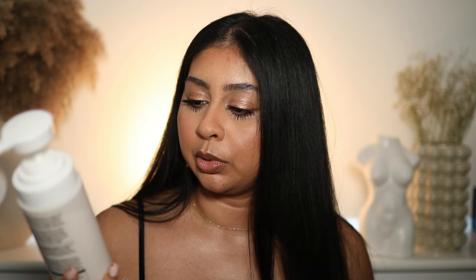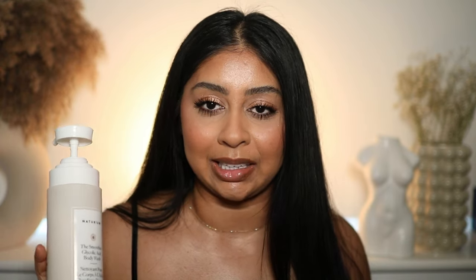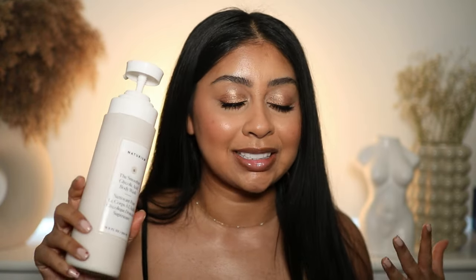I literally just bought this — it's the Naturium smoother glycolic acid body wash. I got this from Space NK and it was actually Hannah St. Louis who recommended this on TikTok. She mentioned back acne and I have really bad back acne, but I can slowly see my back smoothing overall since I've been using this. My back has also improved a lot thanks to this African net sponge, which she also recommended, so I ordered one straight away on Amazon.